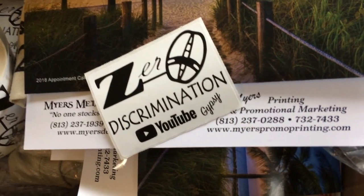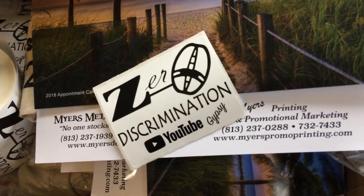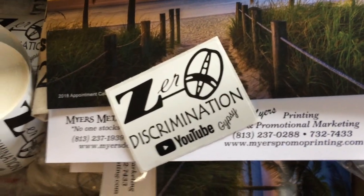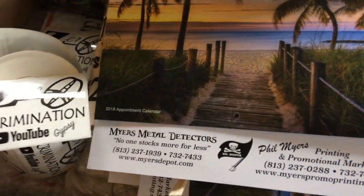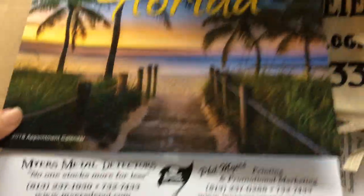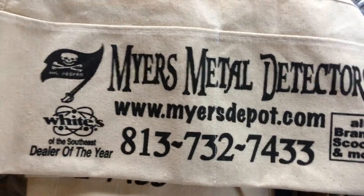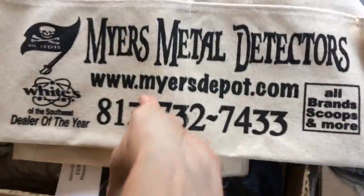I ordered those from him and then he sent me some other goodies inside this package to give away to my subscribers. If you watch my videos, you already know that I've been doing some giveaways until I get to 3,000 subscribers, and I'm getting close. You will see some of these upcoming things in those drawings for prizes. He sent these awesome Florida calendars, and also these awesome little treasure bags that you can wear around your waist when you're out detecting — treasure pouches.